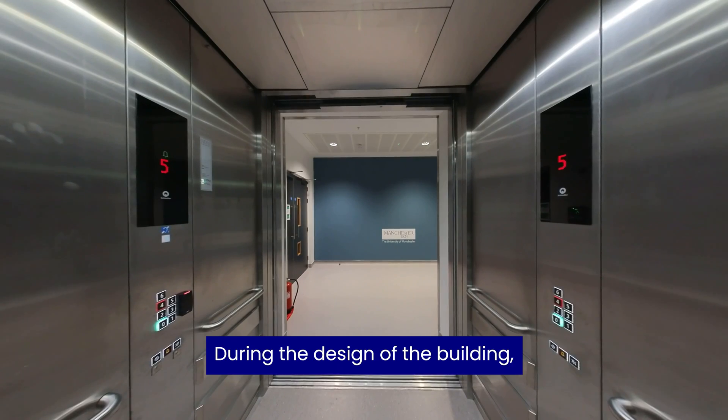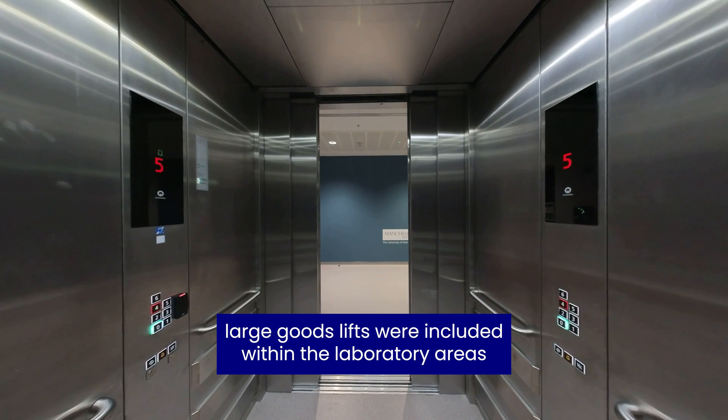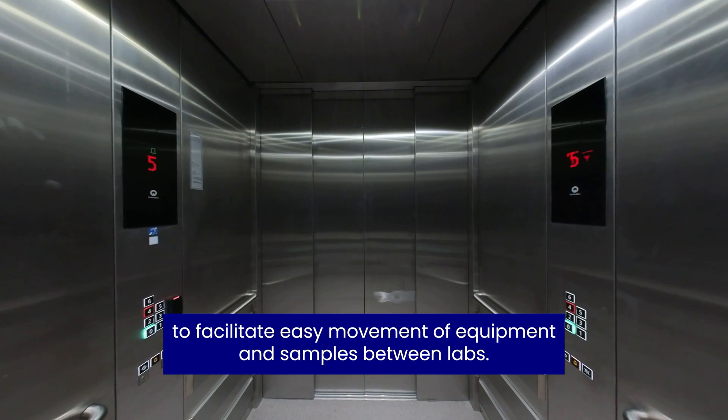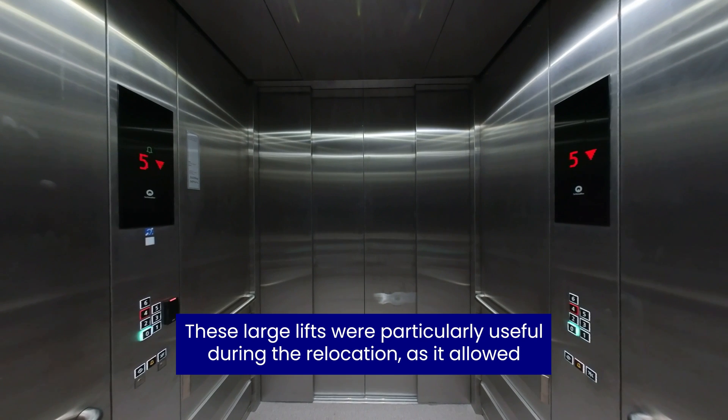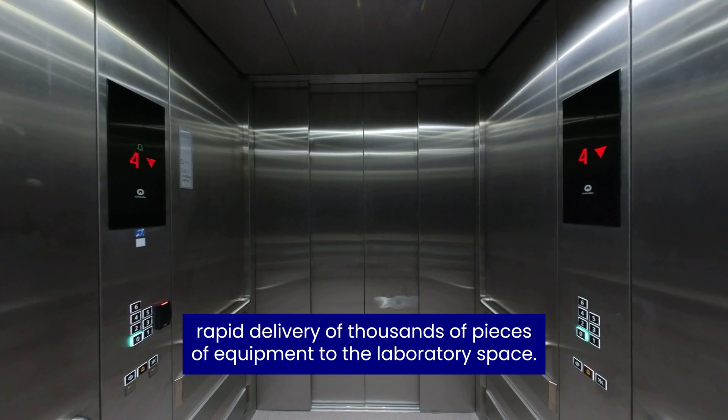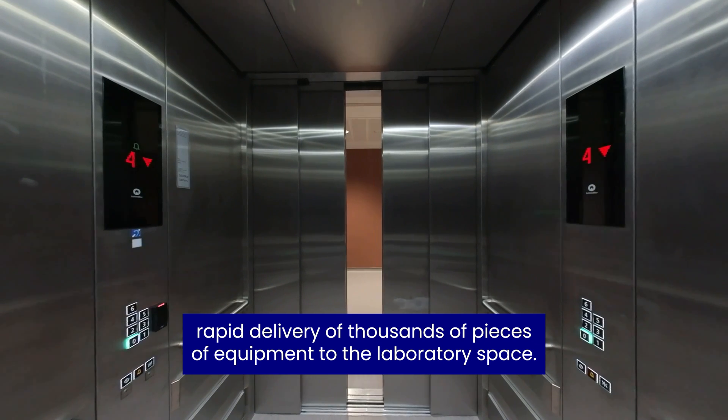During design of the building, large goods lifts were included within laboratory areas to facilitate easy movement of equipment and samples between labs. These large lifts were particularly useful during the relocation, as they allowed rapid delivery of thousands of pieces of equipment to the laboratory space.